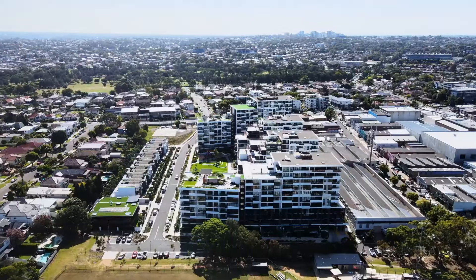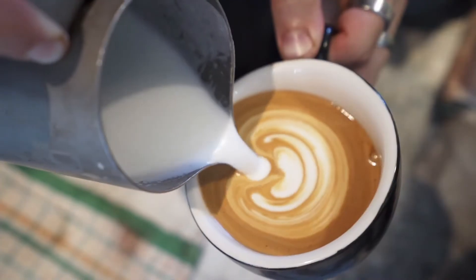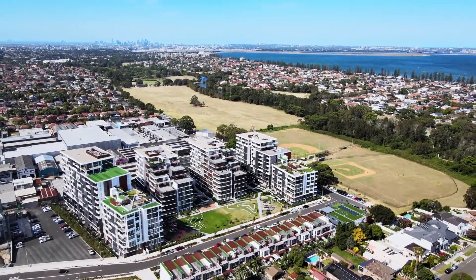Offering world-class facilities and located close to transport, schools, shops, healthcare, childcare, restaurants, and all the amenities you could ever want — this is a must to inspect. We look forward to seeing you at the next Open for Inspection.